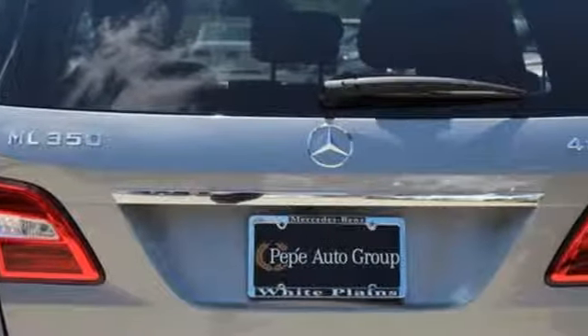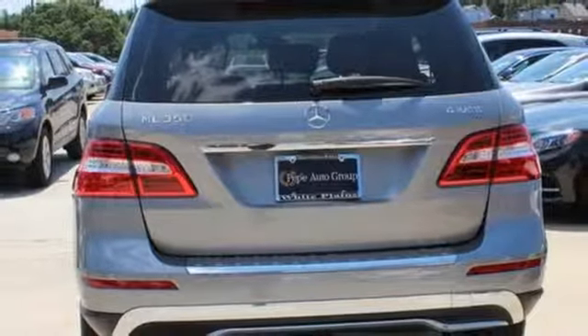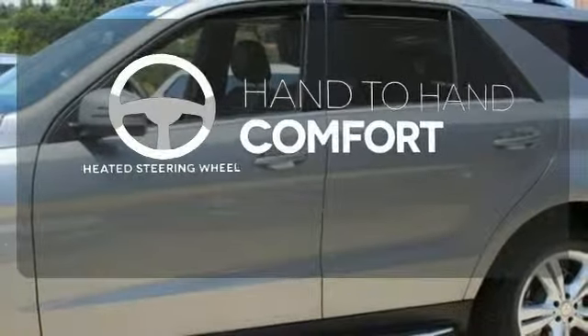The wide grille, artfully detailed headlamps, hand-finished wood veneers, and command system with central controller and large color display speak to thoughtful design, from the look to the functionality. The heated steering wheel gives you another layer of comfort on those cold days.